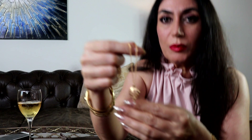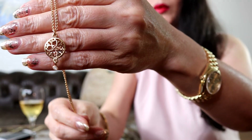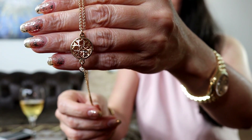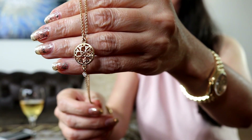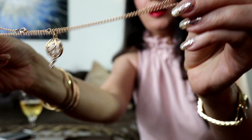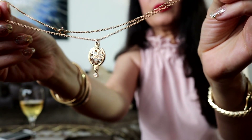My first piece is this pendant — I've had it for a few years. It's 18 karat gold and has one diamond at the bottom. It's absolutely beautiful. I hope you guys can see it. I'm gonna put the link below.